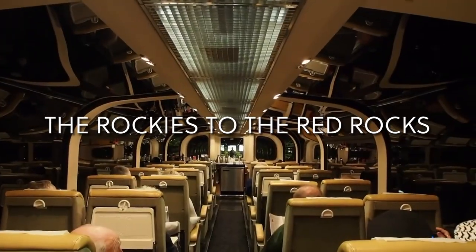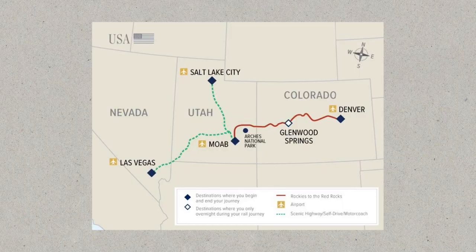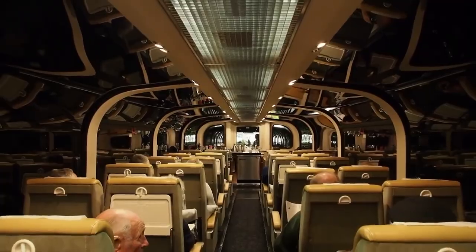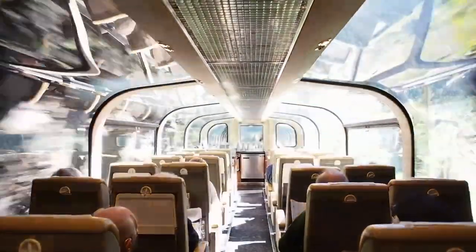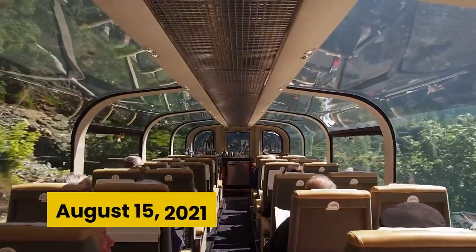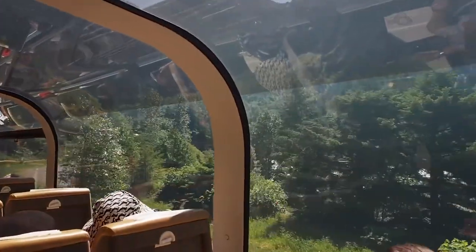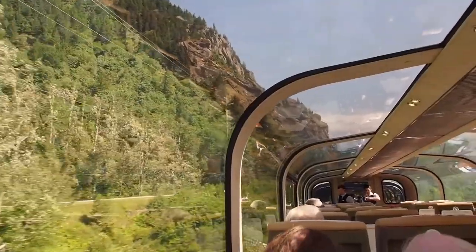The Rockies to the Red Rocks. This route connects Denver and Moab, stopping in Glenwood Springs for the night. The first train on this line ran on August 15, 2021. Ruby Canyon, Mount Garfield, and crossing the Continental Divide are just a few of the highlights along this journey.